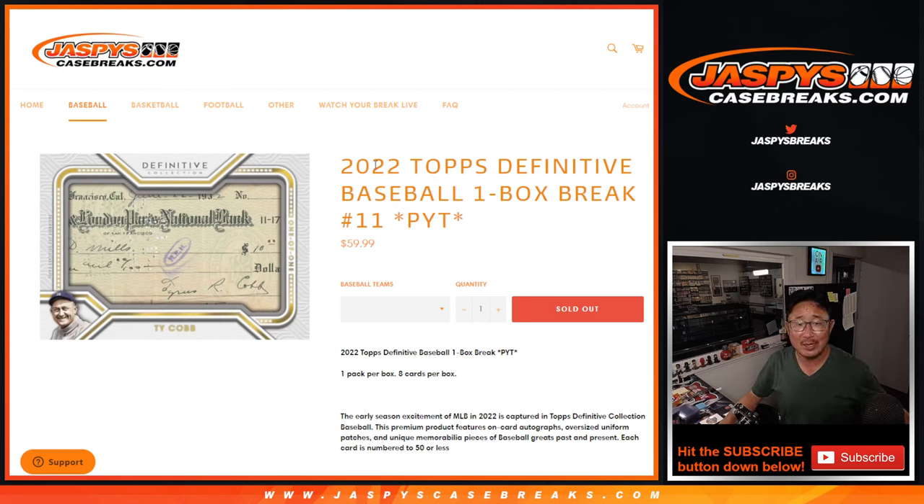Hi everybody, Joe for JaspisCaseBreaks.com, coming at you with a nice one here. 2022 Topps Definitive Collection Baseball. One box, pick your team, number 1 to 11.